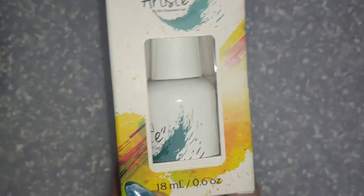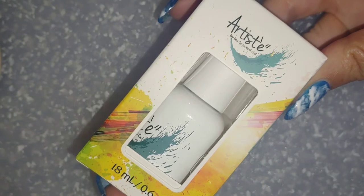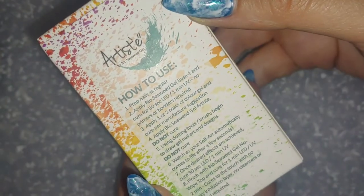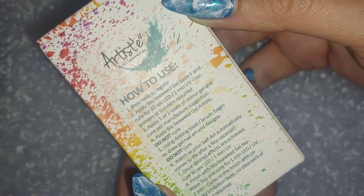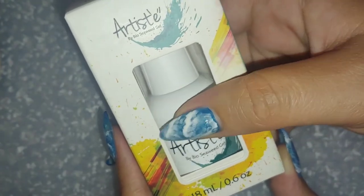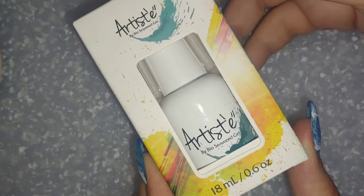This one I was so excited for — this is Blooming Gel by Artiste, and I am ridiculously excited to try this out. I am going to be swatching this later on in the video with some McCartt polish. I've seen so many different tutorials on doing blooming roses and different designs, so I had to get this — you know my Nailed It videos.